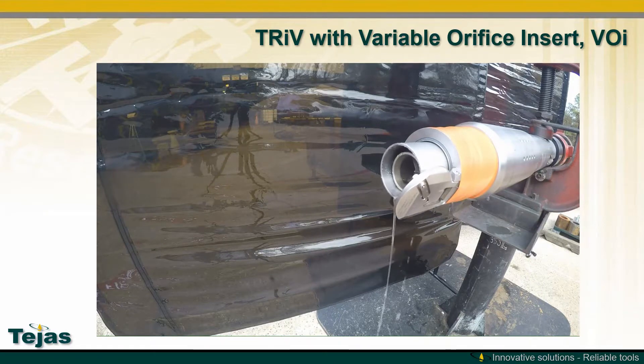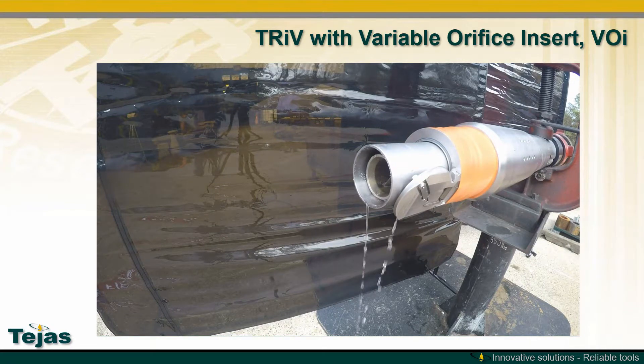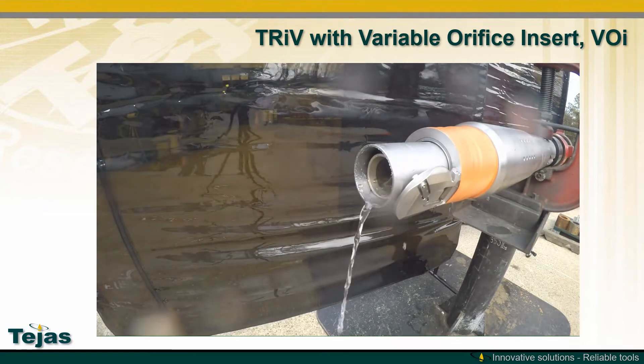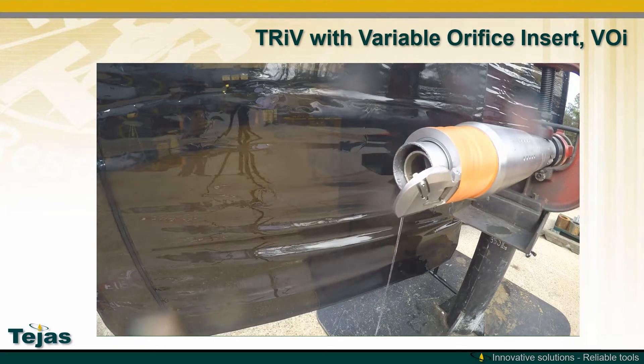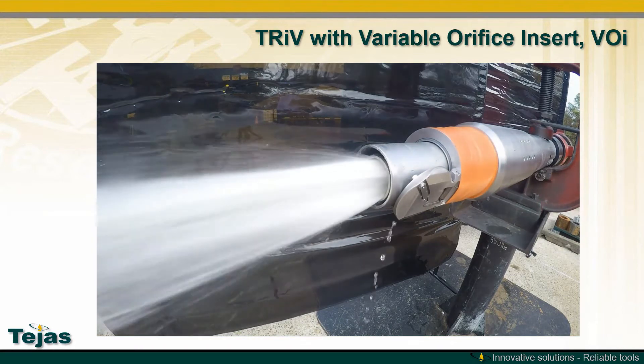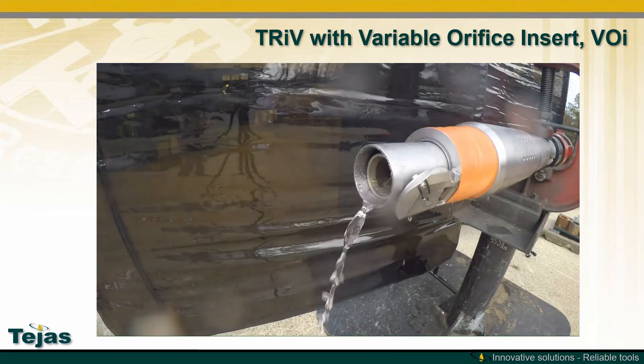The interaction between the TRIV and VOI during injection operations can be seen in these videos. You can see that the flapper is fully opened before flow, and when flow stops the flapper closes — all without any topside hydraulic control lines.